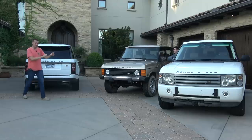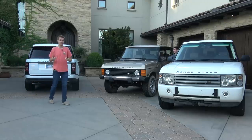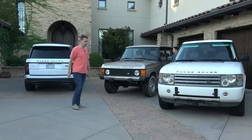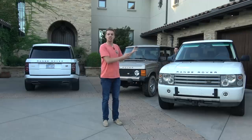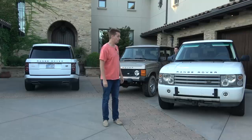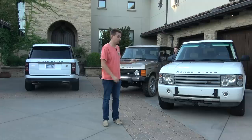There are plenty of hoopty Range Rovers out there, and normally I'm the guy telling you to buy these cheap old things because of the big savings off new. But this is the first time I'm going to say: for the love of God, do not buy an old used Range Rover. They are total nightmares. This one's actually mine — I bought it on the reality show. It's a 2004 and it has tons of problems.